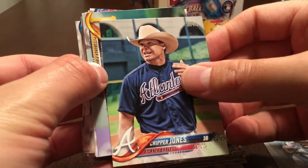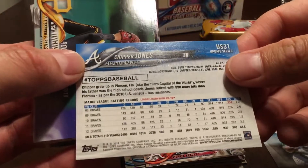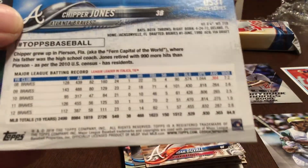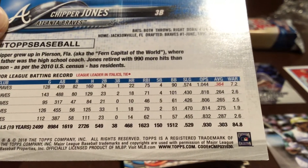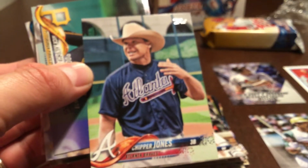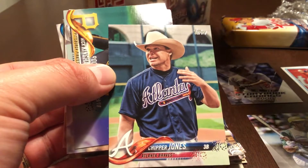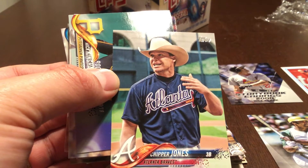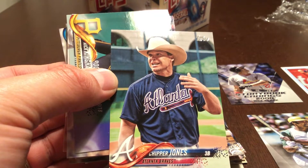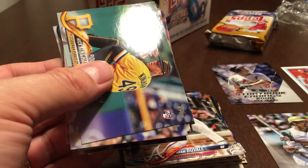This one must be one of the legends inserts, parallels, or legends short prints. This is Chipper Jones, and the code is 30, which is a short print. I read online that these are running pretty much just as stated on the odds — short prints are one in nine packs. First pack out and it's a Chipper Jones short print — not bad.